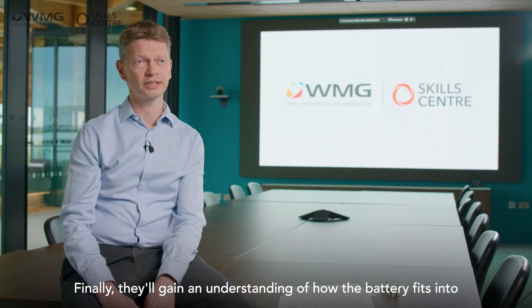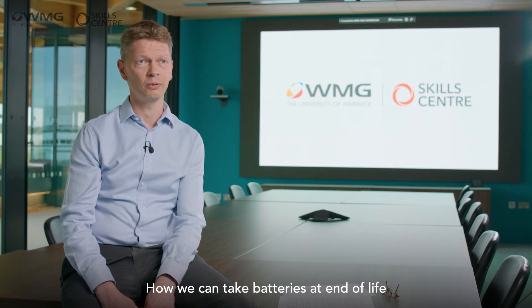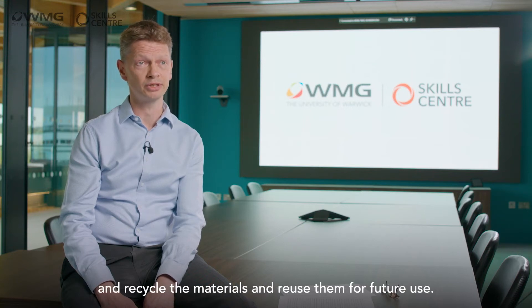Finally, they'll gain an understanding of how the battery fits into the circular economy — how we can take batteries at end of life and recycle the materials and reuse them for future use.